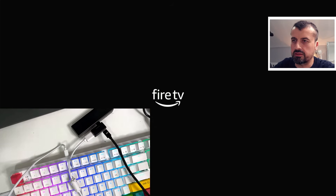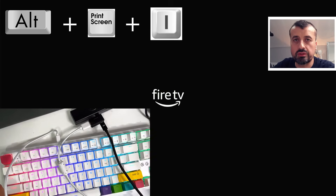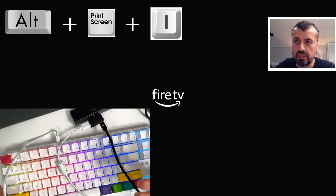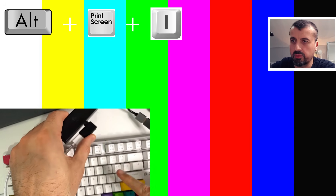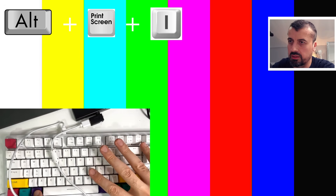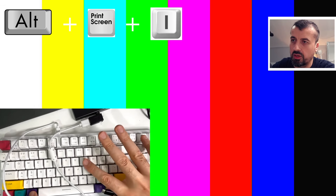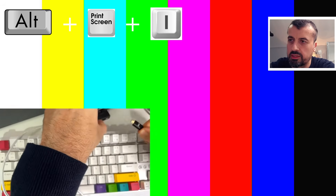The keystroke we're after is Alt, Print Screen, and I — three buttons. I'll hold down Alt and Print Screen, and keep spamming the I button. This should send the command to terminate any processes that are locking up the Fire Stick and preventing it from booting up. Let me show you: Print Screen is here, and I hold these two down while keep pressing I — that's the plan.